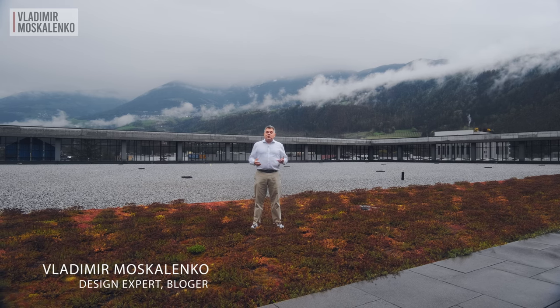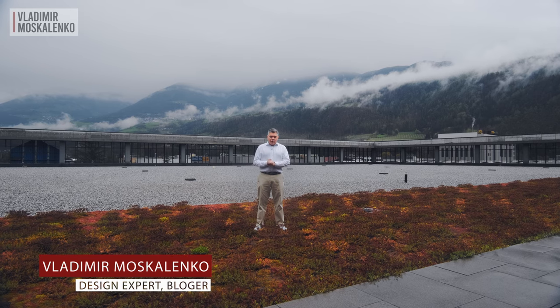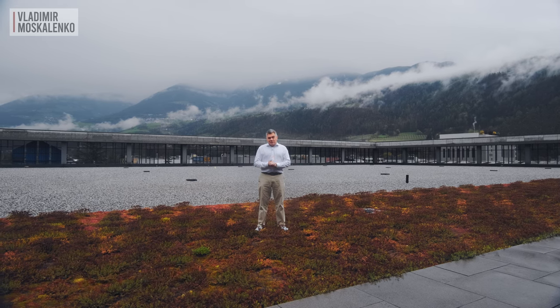Hello friends! Today we are in the misty South Tyrol. Now it is a region of Italy, but up to a certain point it was in Austria.